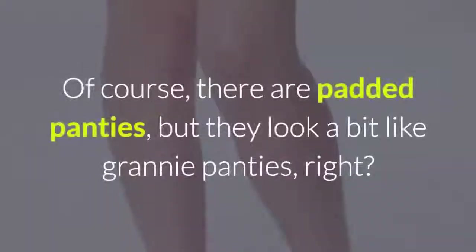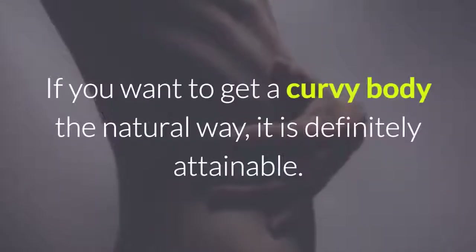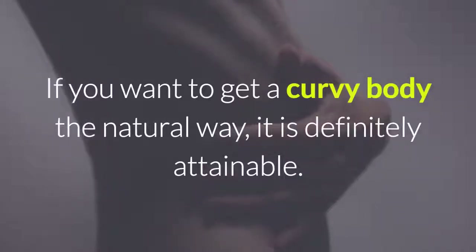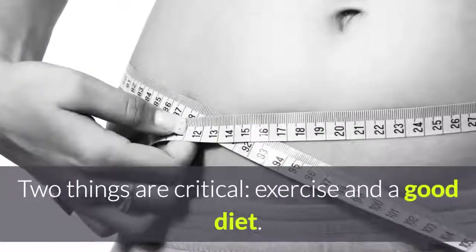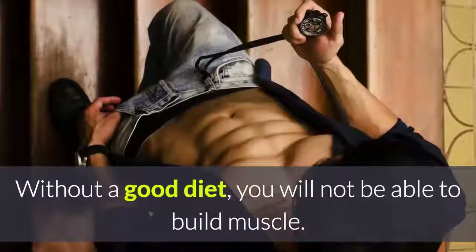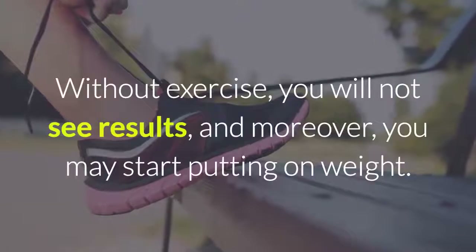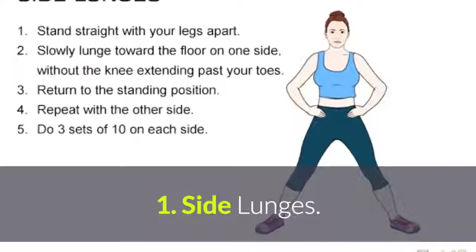Of course, there are padded panties, but they look a bit like granny panties, right? If you want to get a curvy body the natural way, it is definitely attainable. Two things are critical: exercise and a good diet. Without a good diet, you will not be able to build muscle. Without exercise, you will not see results, and moreover you may start putting on weight.